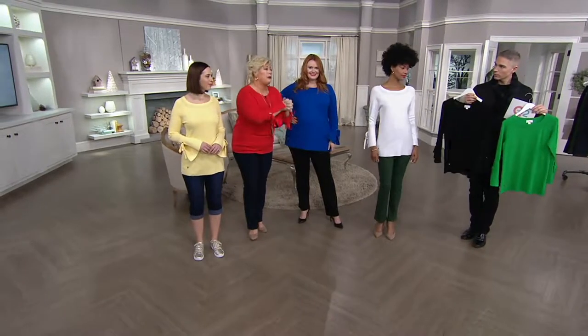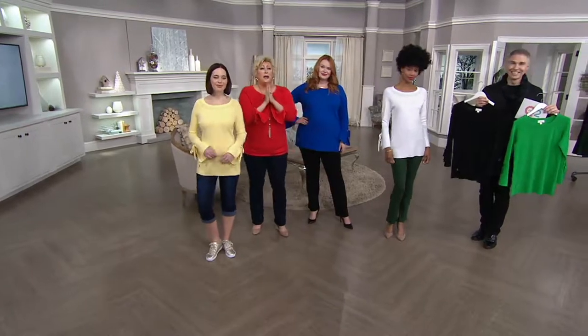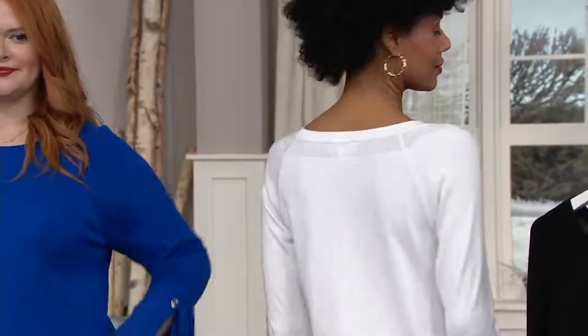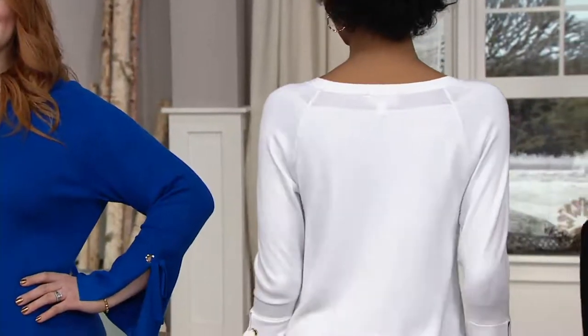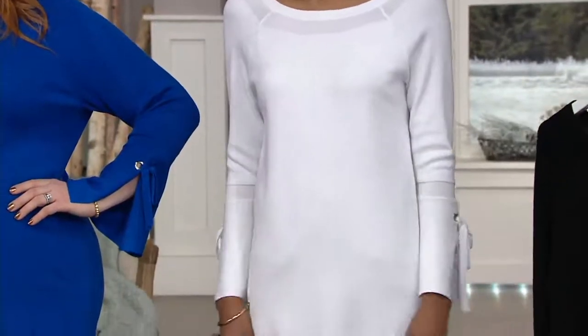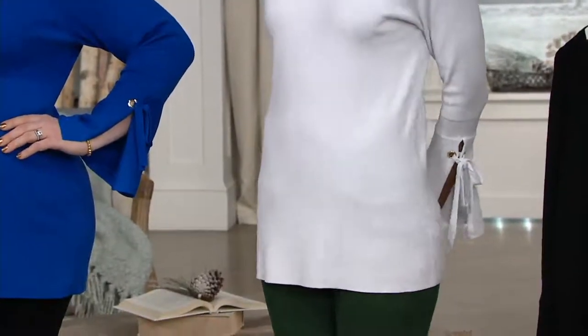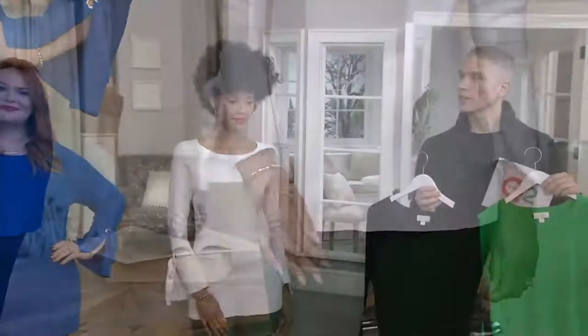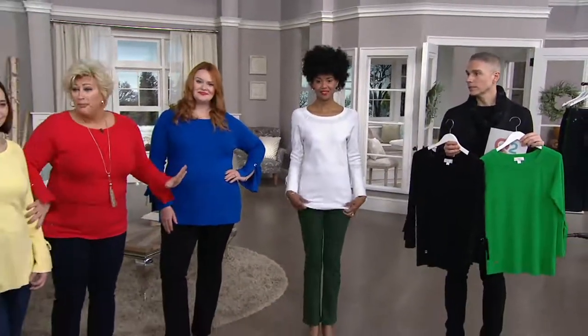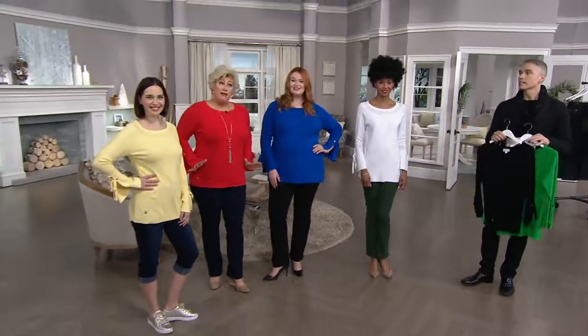What I want to say about this sweater is that it is a statement sweater — it's not something you're going to find anywhere else. When you get it home you're going to put it on and go 'I love it,' and you're going to wish you got one more. If I find something I love, I will buy it in every color. I will buy two or three of them.